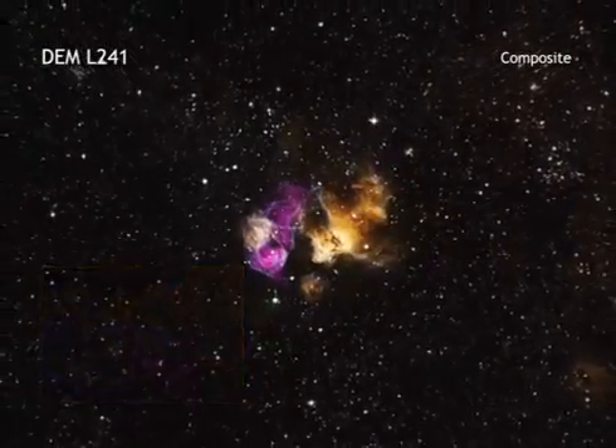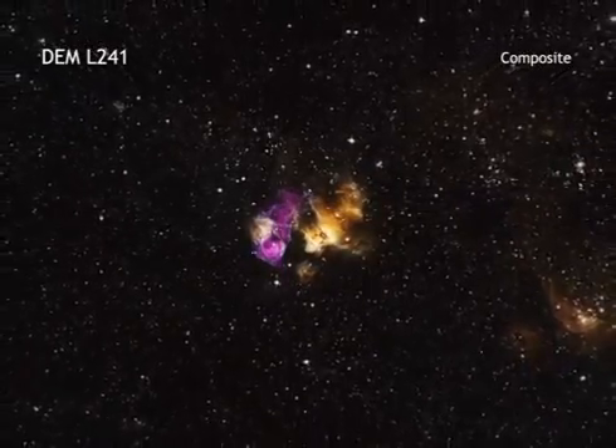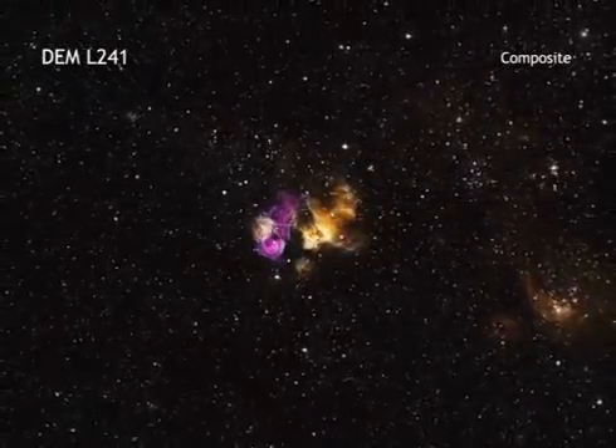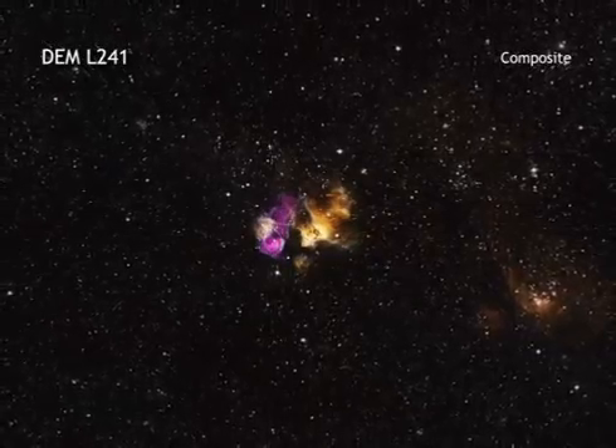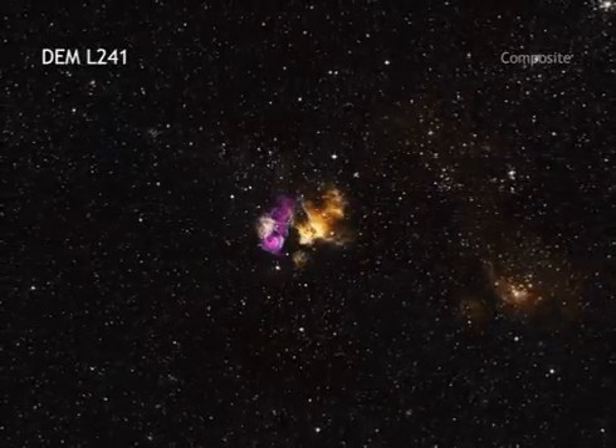If this result is confirmed, DEML241 would be only the third binary containing both a massive star and a neutron star or black hole ever found in the aftermath of a supernova.